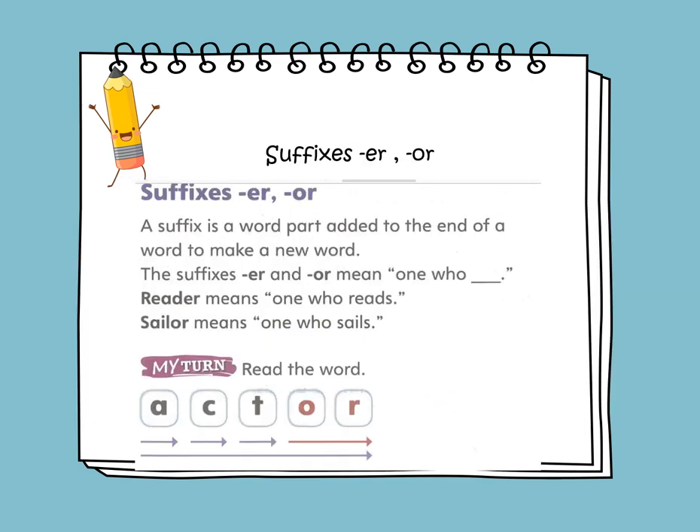In phonics, we'll be learning about suffixes that end with E-R or O-R. A suffix is a word part added to the end of a word to make a new word. The suffixes E-R and O-R mean "one who." Reader means one who reads. Sailor means one who sails.